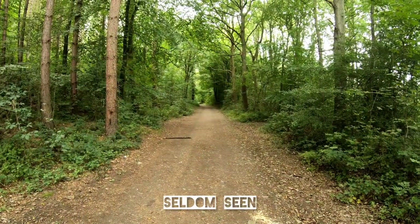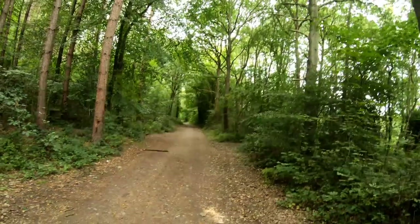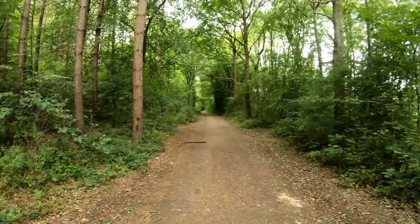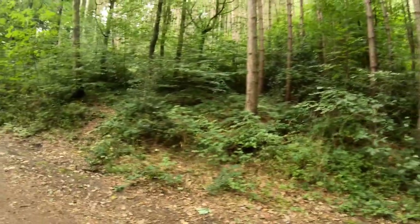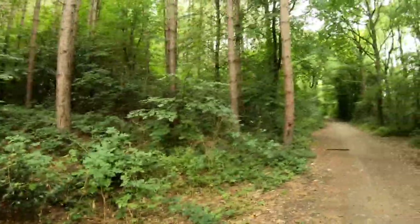We're coming up to the Seldom Seen old engine house, which is probably the most famous landmark in the Moss Valley - it's the one you see in all the photographs. All across here on the left-hand side we've got evidence: coke ovens, pit spoils, all sorts of things. There are old mine shafts. Let's go and have a look.